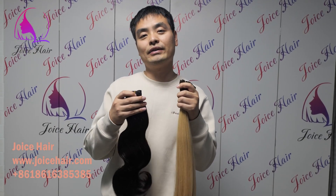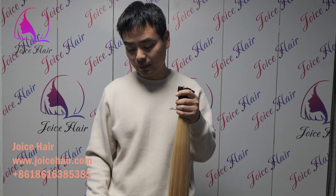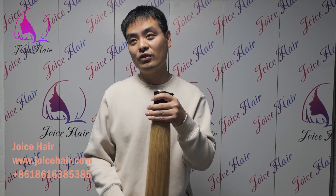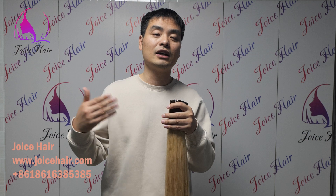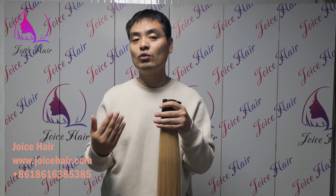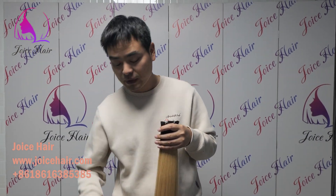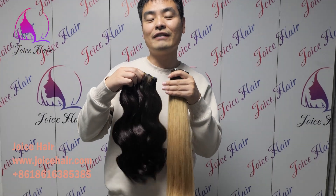So if you want any type of high quality hair texture extensions, you can contact us and place your order. It's very easy — you can order directly on our website, or you can contact our representative on our website to place the order. If you have any questions, feel free to comment and ask us. Thank you, have a good day.